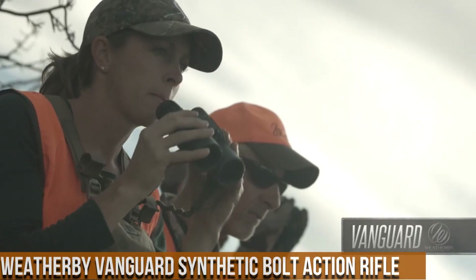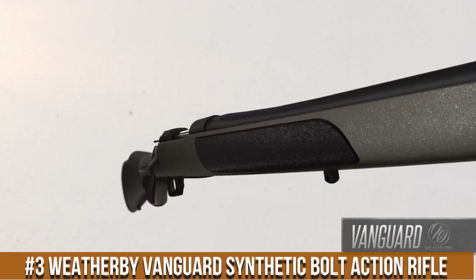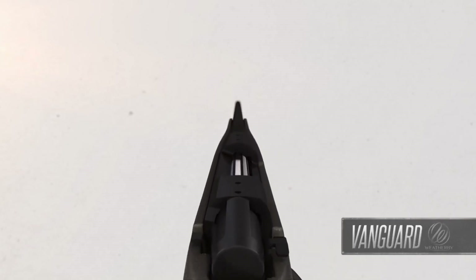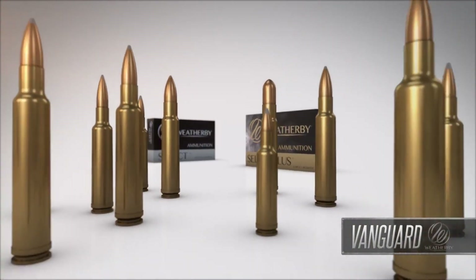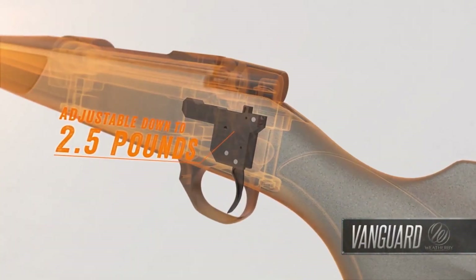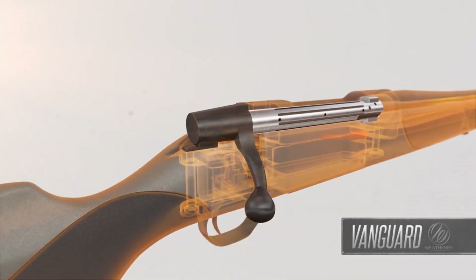Number 3: Weatherby Vanguard Synthetic Bolt Action Rifle. A true workhorse designed for uncompromising performance in any condition. Built on Weatherby's legendary reputation for excellence, this rifle combines reliability, accuracy, and durability into a single package. The Vanguard Synthetic features a durable synthetic stock that withstands the harshest environments, making it ideal for hunting and shooting in adverse weather conditions. Its cold hammer-forged barrel ensures superb accuracy and consistency.